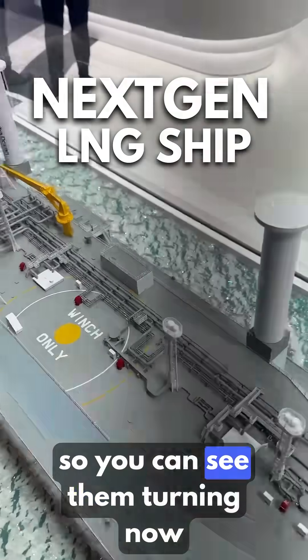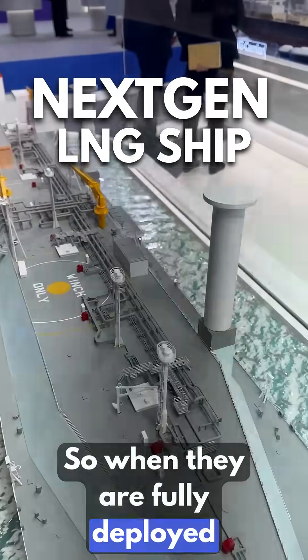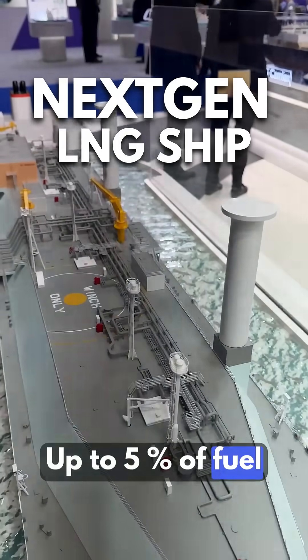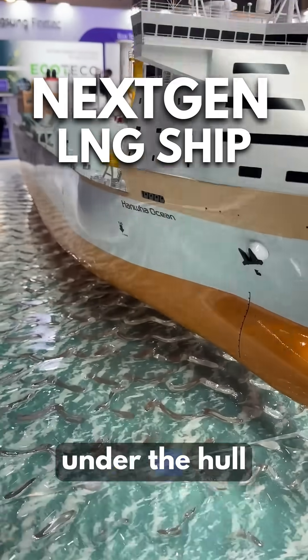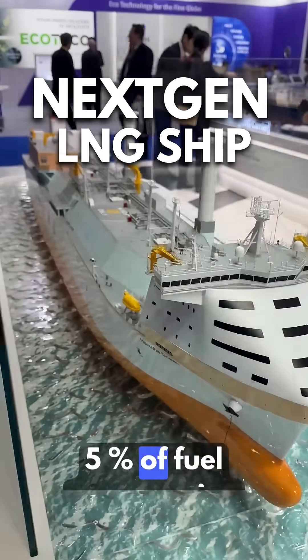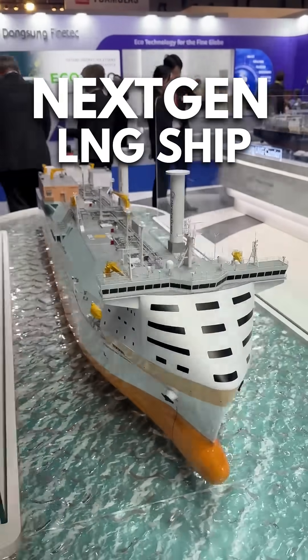We have wind rotors — you can see them turning now. When they are fully deployed, they can save up to five percent of fuel oil consumption. This ship is also equipped with an air lubrication system under the hull, which can save more than five percent of fuel oil consumption as well.